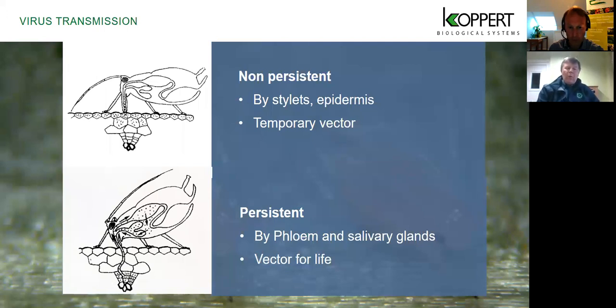One reason we fear aphids so much is that they can pass viruses — quite common in salad crops for instance. There are two types of virus transmission. The first is non-persistent, where the stylet only penetrates the epidermal layer, causing a temporary effect. But if the aphid gets down into the phloem and injects the contents of its salivary glands, you get persistent transmission — a permanent virus transmission into the plant.